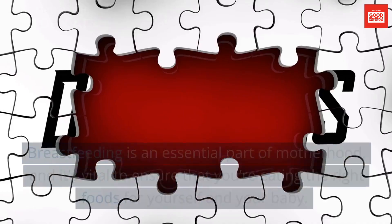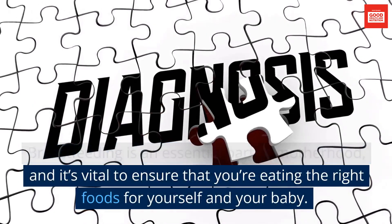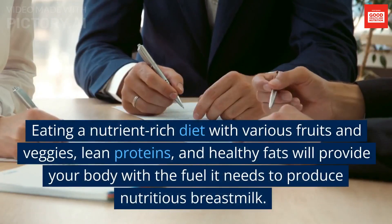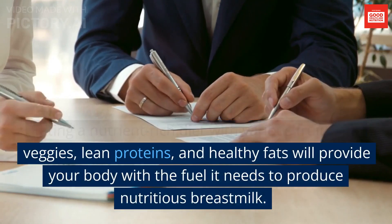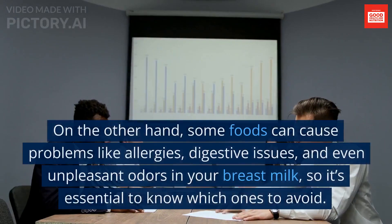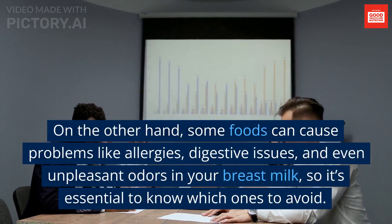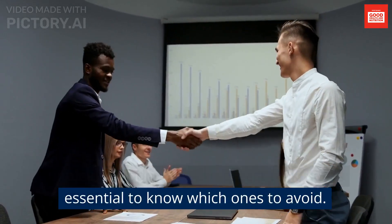Conclusion: breastfeeding is an essential part of motherhood, and it's vital to ensure that you're eating the right foods for yourself and your baby. Eating a nutrient-rich diet with various fruits and veggies, lean proteins, and healthy fats will provide your body with the fuel it needs to produce nutritious breast milk. Some foods can cause problems like allergies, digestive issues, and even unpleasant odors in your breast milk, so it's essential to know which ones to avoid.